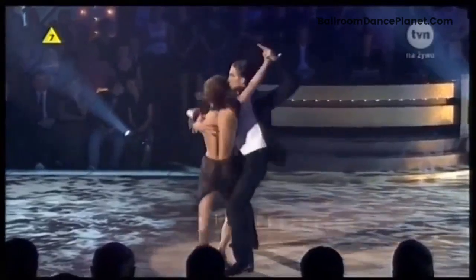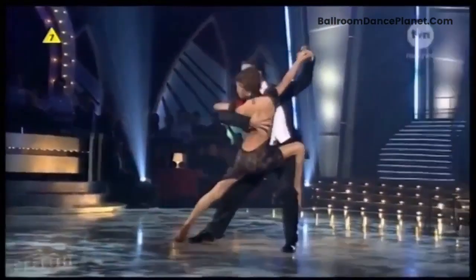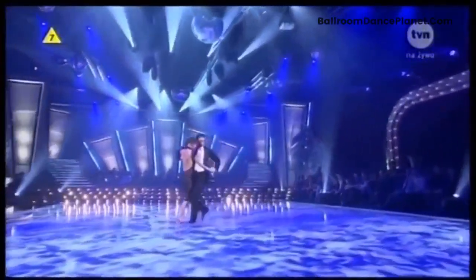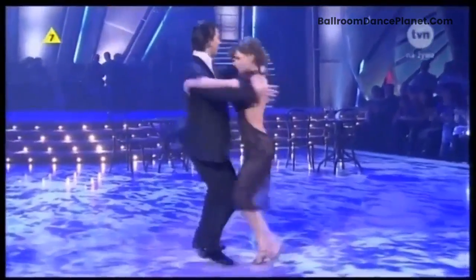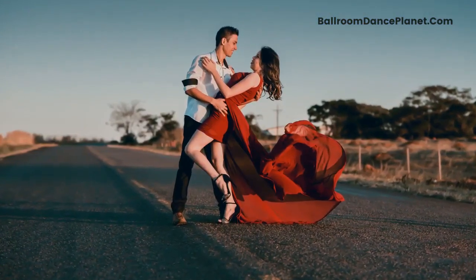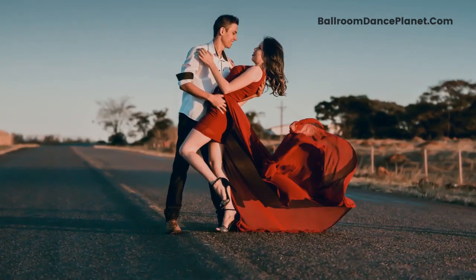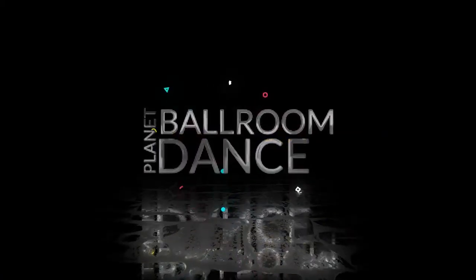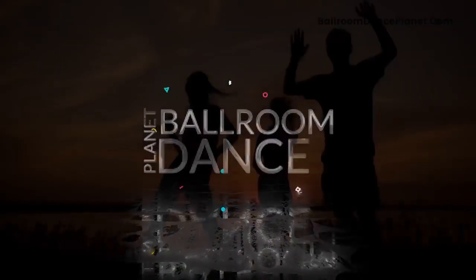Wrapping up: Ballroom dancing is a style of formal dancing with a partner. Although it is a kind of social dance, it can also be considered a dance sport. Getting into it has a lot of advantages, such as helping keep your body fit and making better social relationships. As you journey to learn ballroom dancing, enjoy it. There may be times that you can't follow the steps properly, but it is what makes this hobby challenging but fulfilling. Always remember to look good without compromising your comfort and performance. The above-mentioned list of what to wear to ballroom dance class will help you have fun while learning. Good luck.